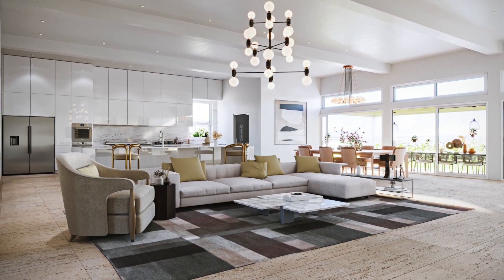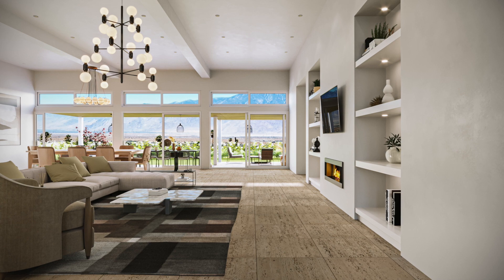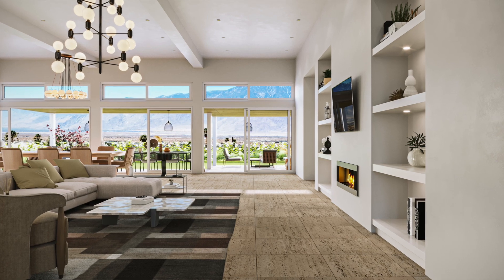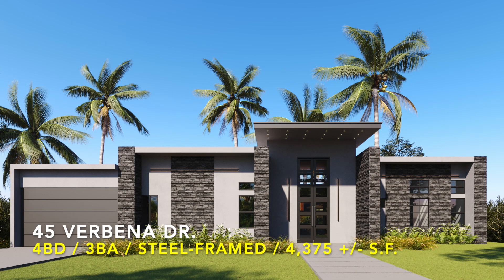New home coming soon. Elevate the everyday with awe-inspiring views from the top of the world with this sturdy steel-framed masterpiece — the first of its kind in all of Coachella Valley — nestled in the Vista del Valle neighborhood at 45 Verbena Drive in sunny Desert Hot Springs, California.